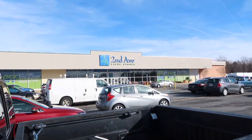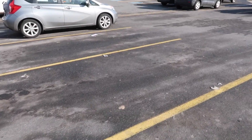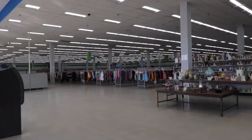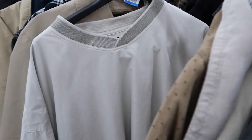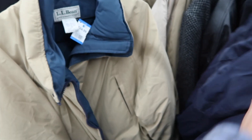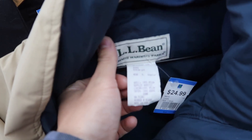We have made it to the Second Ave Value Village right here - we're going to walk in and see what we can find. Here we are starting off our thrift journey in the men's jacket section. This seems to be the most profitable area to start thrifting in, so let's give this a shot. I'm looking for things that are going to catch my eye as well as brands that I know. Here's the first item I stumbled upon - this LL Bean Maine parka jacket for $25.